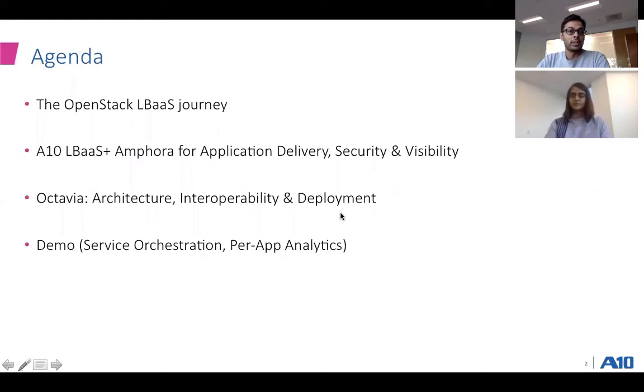The agenda we plan to cover: we want to walk you through the journey of LBaaS. LBaaS has its own journey since the OpenStack inception. We want to talk about the LBaaS plus amphora that we bring in, enabling both application delivery and security for OpenStack. Richu is going to provide an architecture overview, the interoperability, deployment, and best practices using Octavia. And if time permits, we will have a demo demonstrating service orchestration and per-app analytics we've enabled on OpenStack.